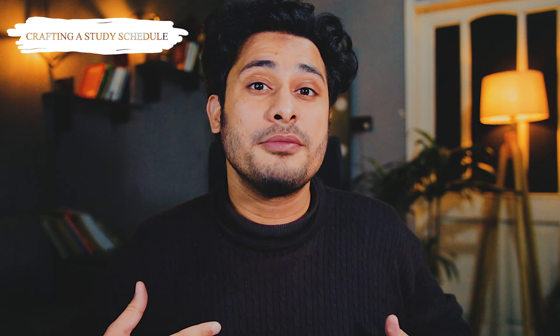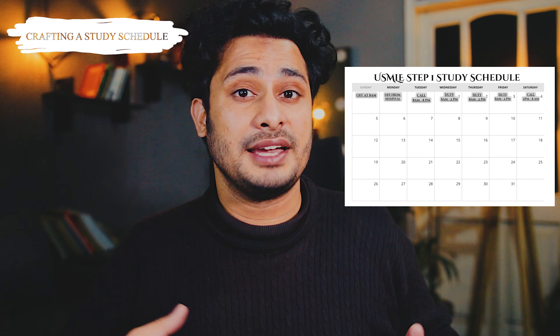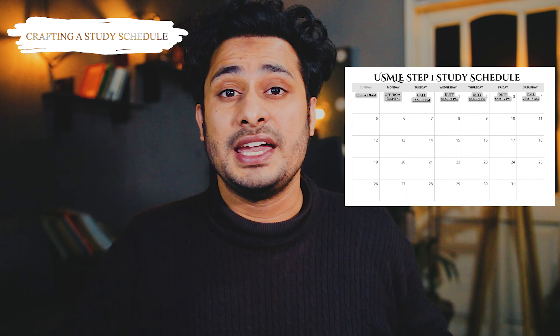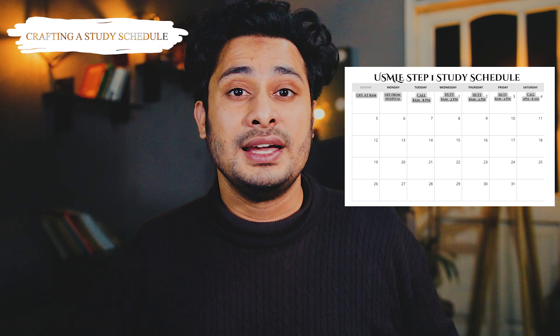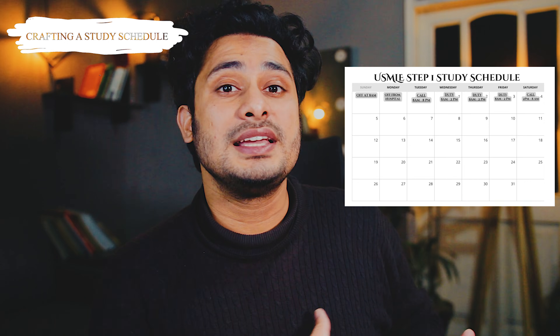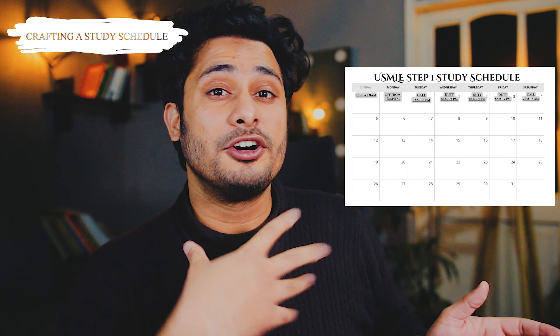Now let's talk about crafting an effective study schedule and how to fit studying into a full-time job. In my case, I was working 48 hours per week in a tertiary care hospital in the anesthesiology department. My week started on Tuesday with a 12-hour call from 8 a.m. to 8 p.m. Wednesday, Thursday, and Friday I worked 8 to 2. On Saturday I had an 18-hour call from 2 p.m. to 8 a.m. Sunday morning. Sunday and Monday were my off days. That was my 48-hour work schedule, and within it I incorporated my study schedule.